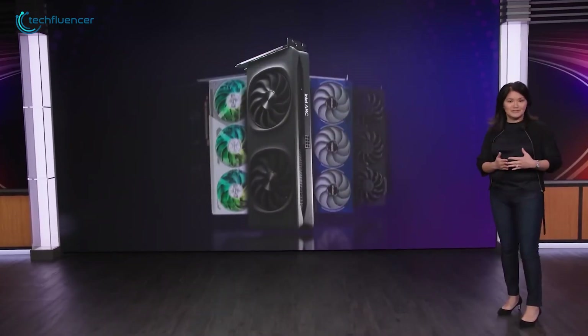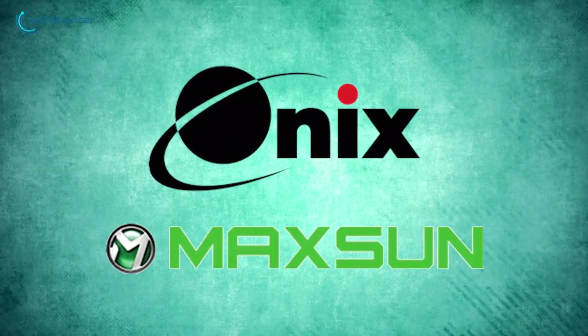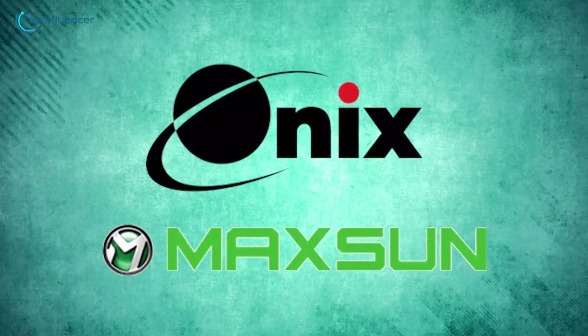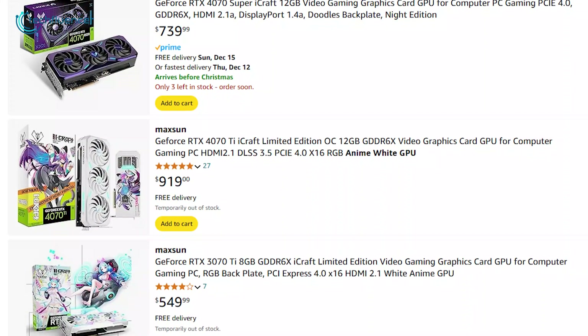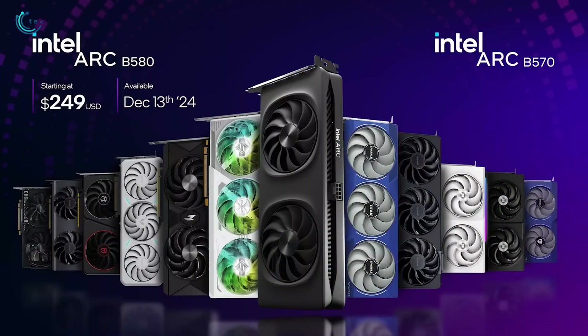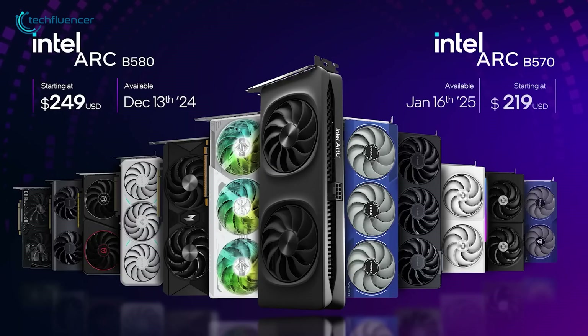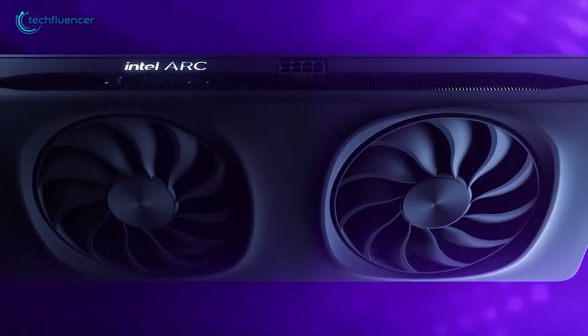Additionally, two new names — Maxson and Onyx — are joining the Arc ecosystem. Onyx is a lesser-known brand, while Maxson, although primarily focused on the Asian market, does occasionally sell products on platforms like Amazon. The Arc B580 is set to launch on December 13th, and the more affordable B570 will follow shortly on January 16th. It won't be long before you can see how these GPUs perform for yourself.